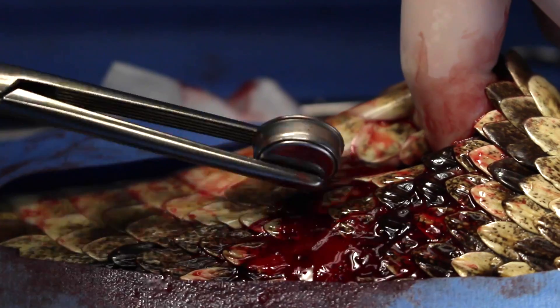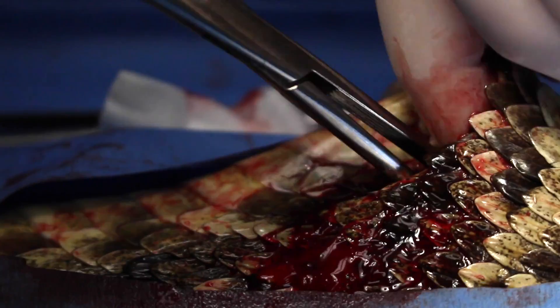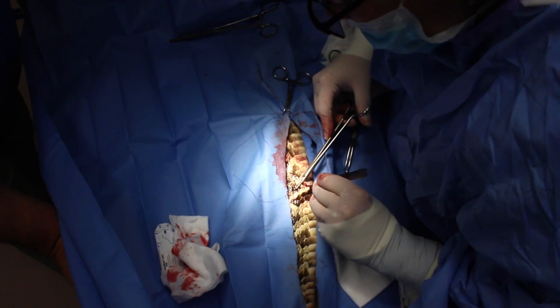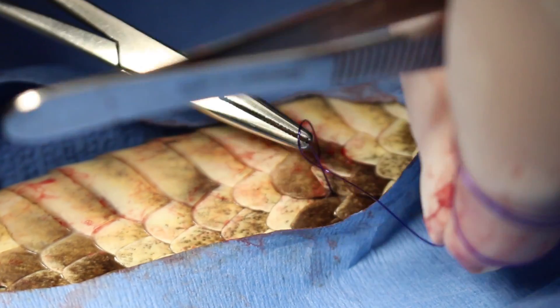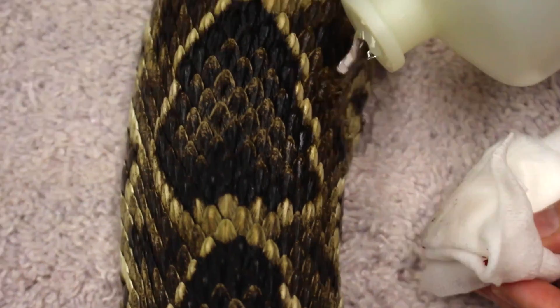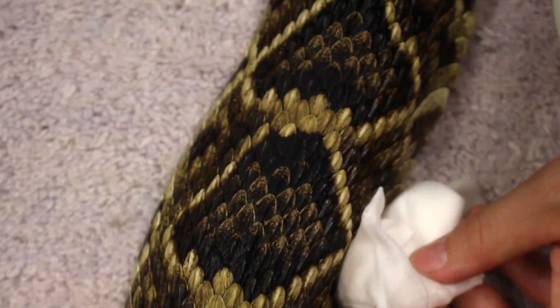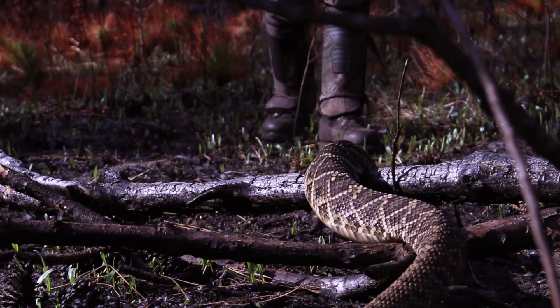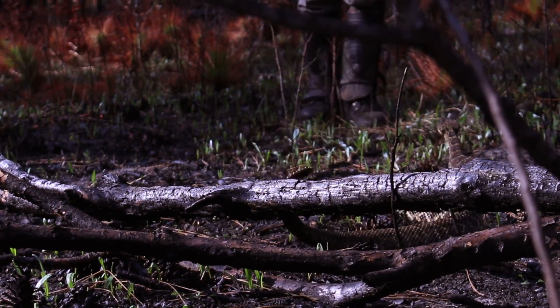A pit tag for further identification and an eye button for thermal tracking were then added to the body cavity. Finally, Dr. Burns stitched the snake up, gave him an antibiotic shot, cleaned him off, and then we tried to bring him back as quickly as possible. After a day or two of recovery time, we released Chief back where we found him.